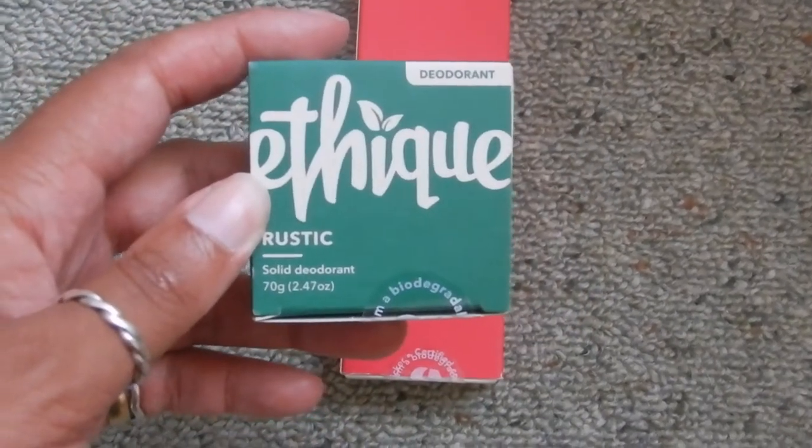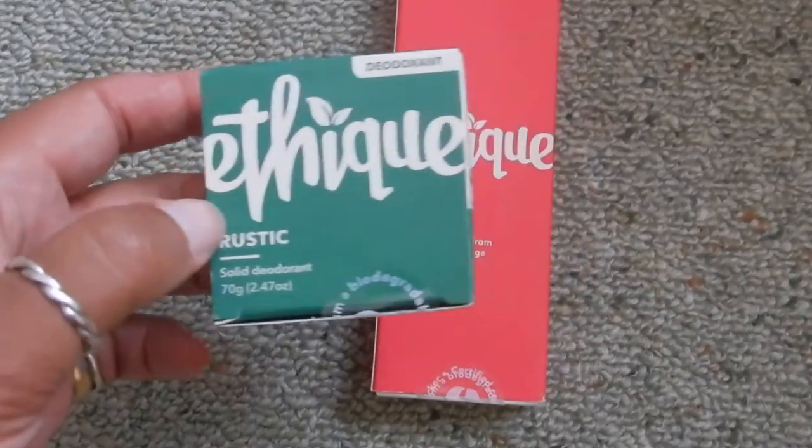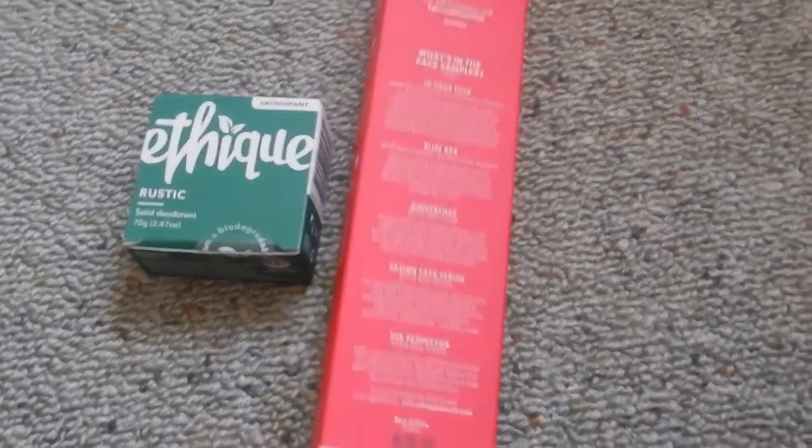I've never tried solid deodorant before, so I look forward to it. There were three different scents, one of which was scentless. I don't usually know how to keep these — to keep it fresh, put it in an airtight container. See how it can save on some weight.